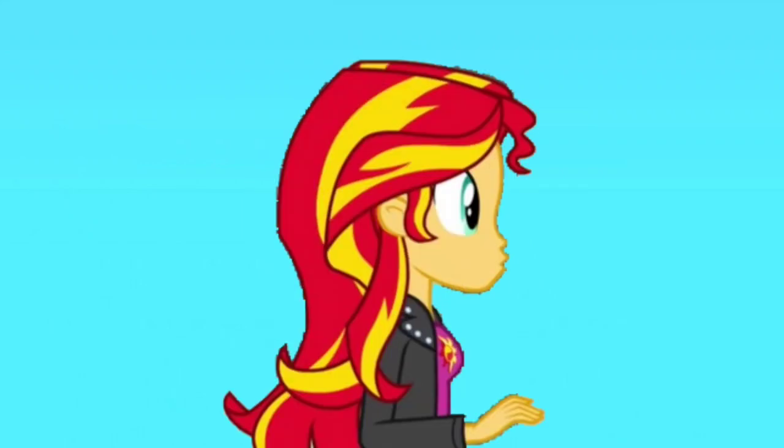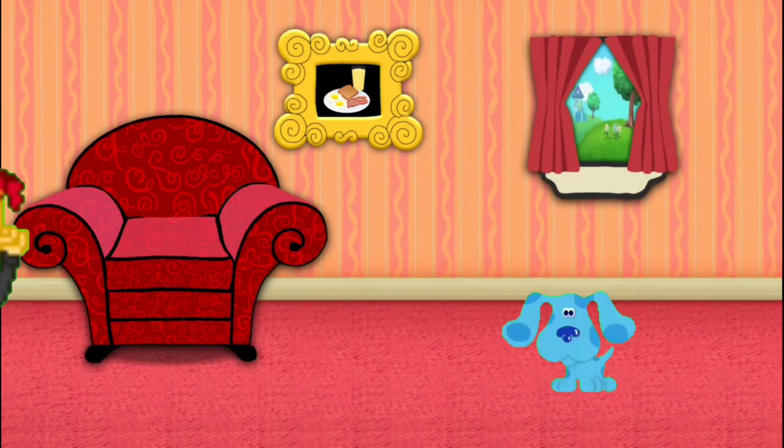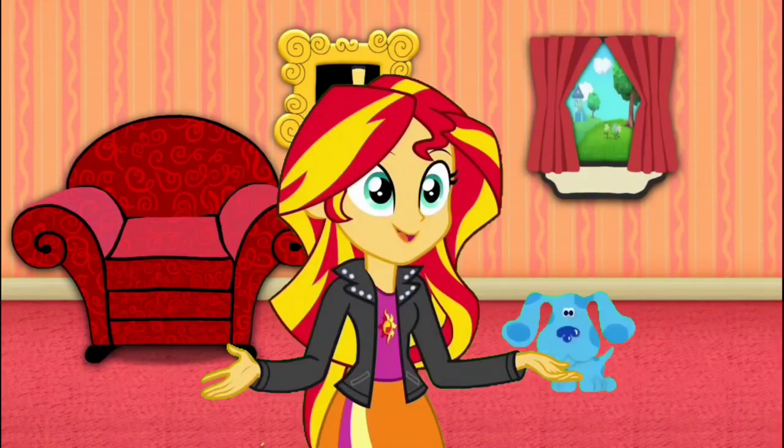Mail time! Mail time! It's mail time! Come on! Here's the mail, it never fails. It makes me wanna wag my tail. When it comes, I wanna wag my tail!